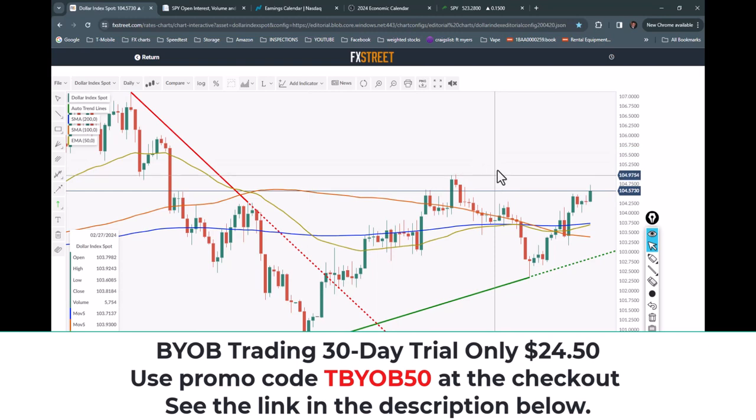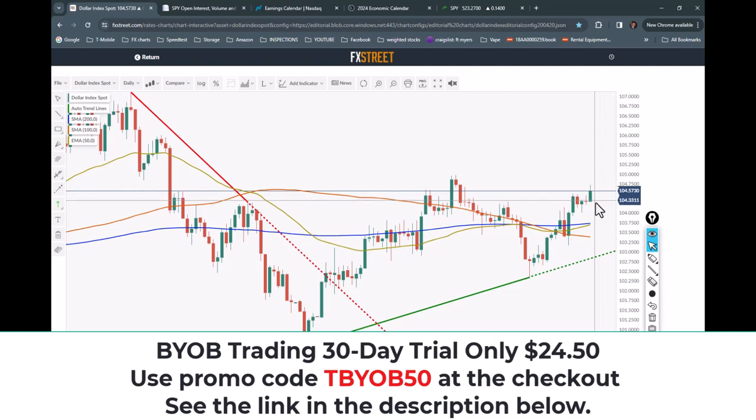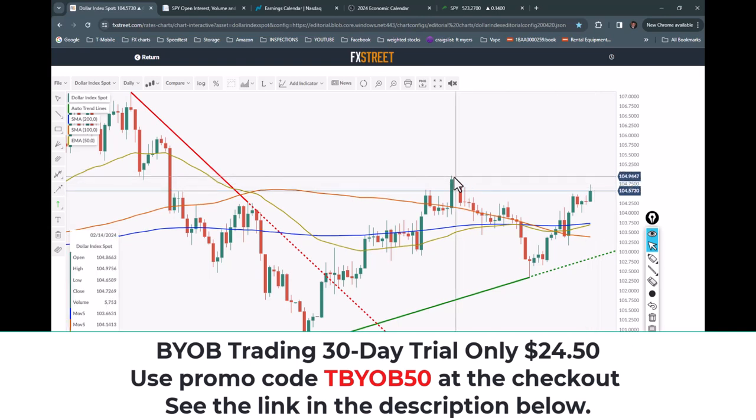Let's take a look at the dollar. Here's the dollar daily chart. For today's candle we've got higher low, higher high — actually challenging the prior high now, closing up around 104.50.